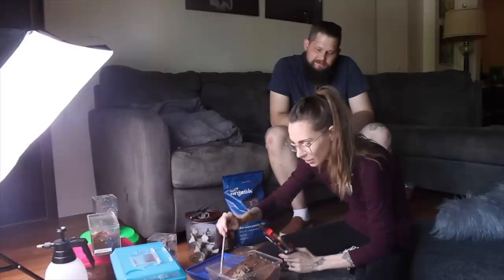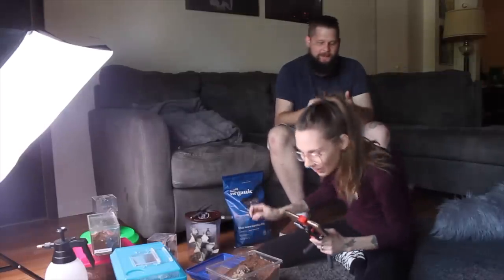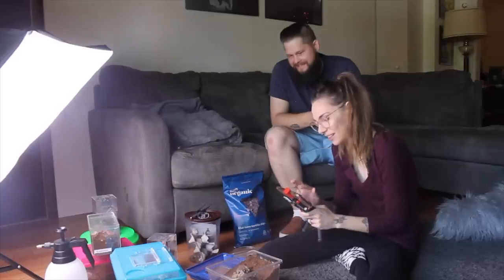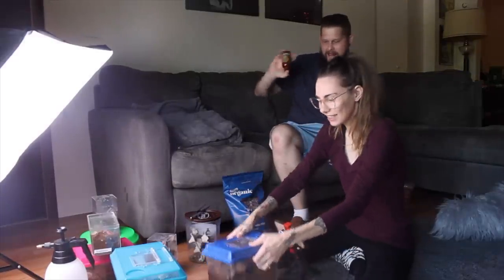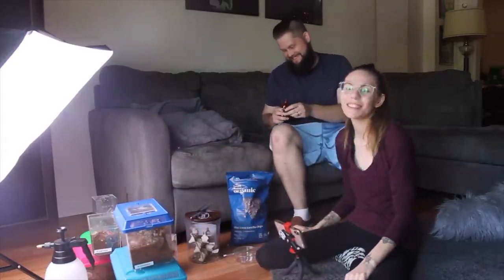Oh my god, are you kidding me?! No, are you serious?! Oh my god, it's gonna eat - are you kidding me, Nhandu chromatus, are you serious?! Chip chip! No! Chip chip chip chip! It's a mature male, that's where we went wrong.